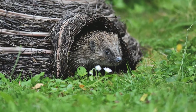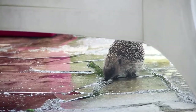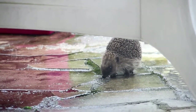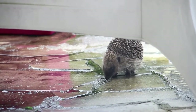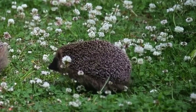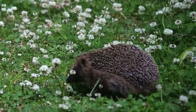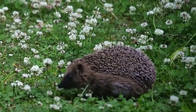Hedgehogs are regarded as backyard and garden companions in Europe. Hedgehogs are frequently seen in flower beds, vegetable gardens, and compost piles. Some gardeners make nests of straw, hay, or boxes to attract hedgehogs. Snails, slugs, and other garden pests are eaten by hedgehogs in turn.